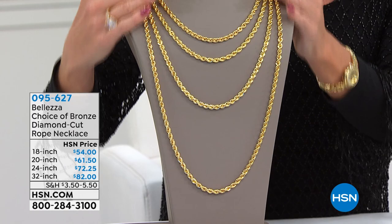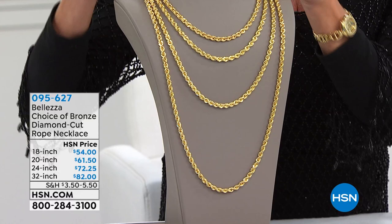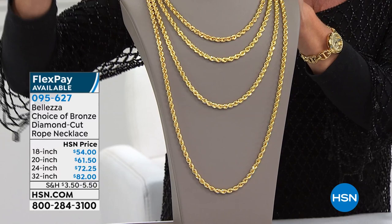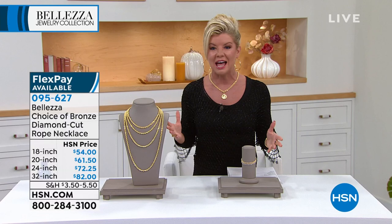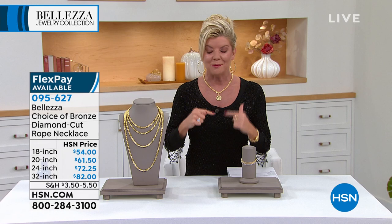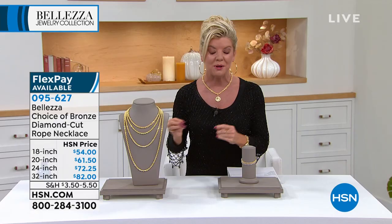We are so thrilled to bring it to you at a fantastic HSN price in a variety of different lengths — your 18 inch, 20 inch, 24 inch, and 32 inch. Really custom unique specialty sizes is what we bring in our Beleza line. I'm wearing the 18 inch rope chain, and I'm featuring one of our number one customer picks — beautiful, very highly collectible bee coin jewelry that is coming up for you.